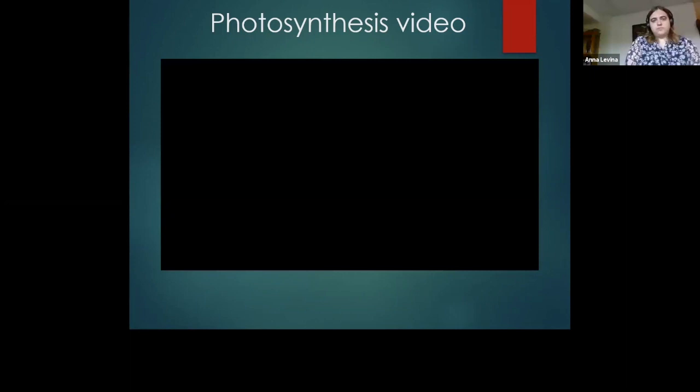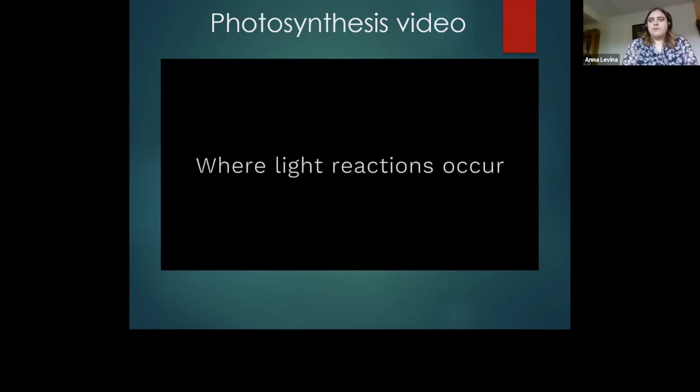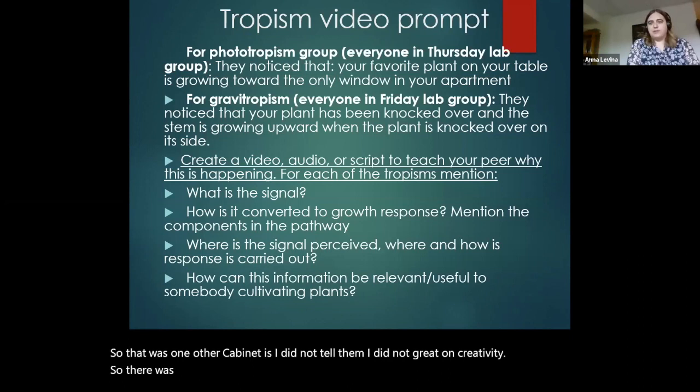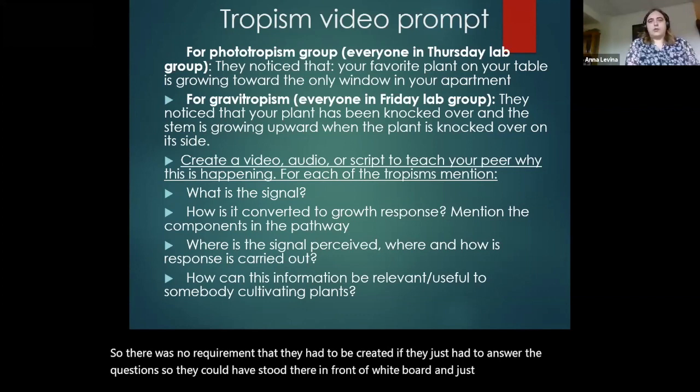One other caveat: I did not grade on creativity. There was no requirement that they had to be creative — they just had to answer the questions. This shows you that this video assignment allows students' originality and creativity to come through a lot more than if they were just given a quiz.